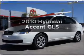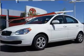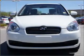Get noticed in this 2010 Hyundai Accent. If you're looking for a first-rate auto, this one could be yours today.